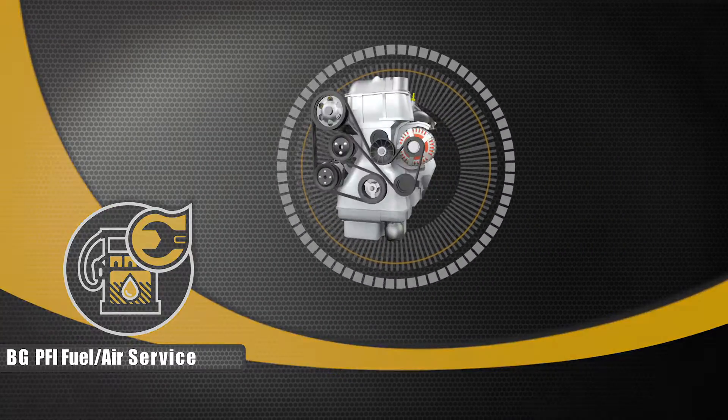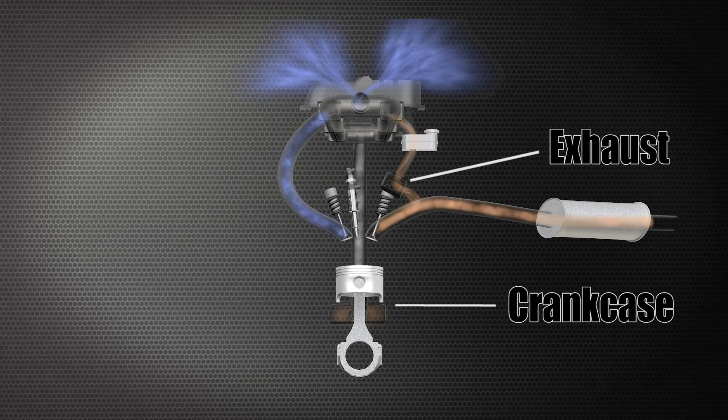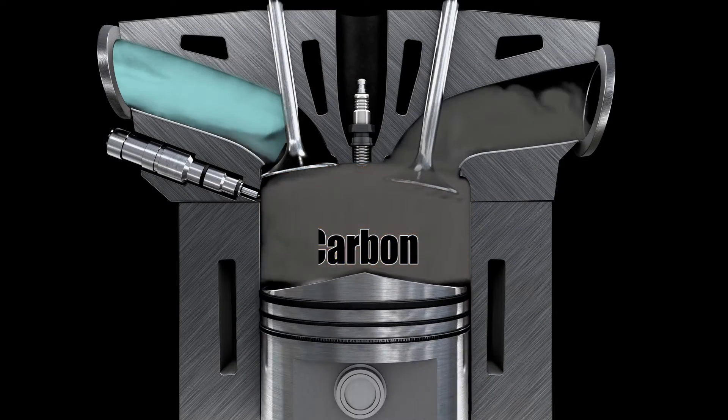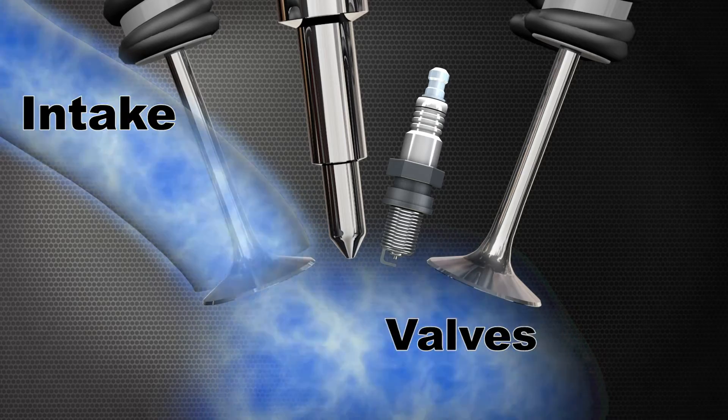The emission system recirculates dirty air from exhaust and fumes from the crankcase, and sends it along with fresh air for combustion. This helps reduce carbon leaving the engine but increases deposit build-up everywhere air circulates, including the air intake and valves.